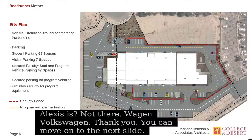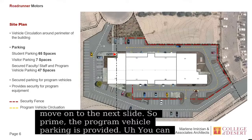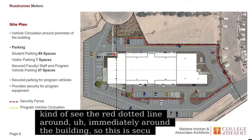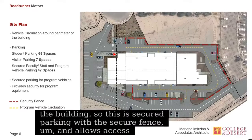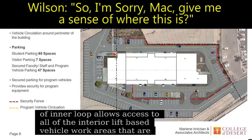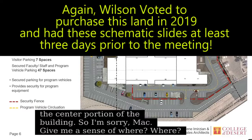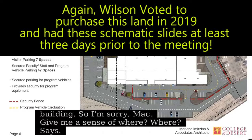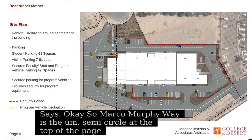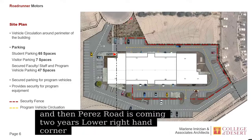So the program vehicle parking is provided. You can kind of see the red dotted line around immediately around the building. This is secured parking with a secure fence and allows access. The inner loop allows access to all of the interior lift bays and vehicle work areas in the center portion of the building. Margo Murphy Way is the semicircle at the top of the page, and Perez Road is coming to your lower right-hand corner. North is always to the top on these slides.